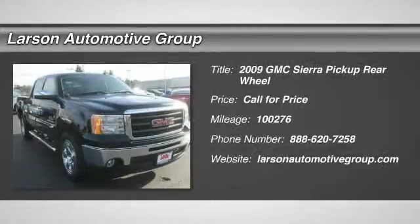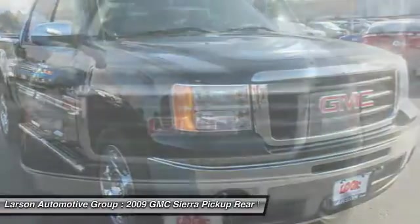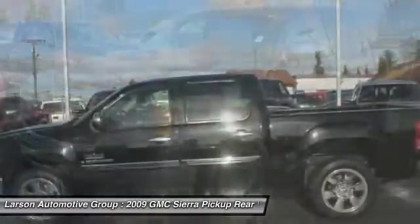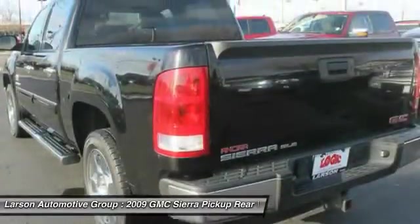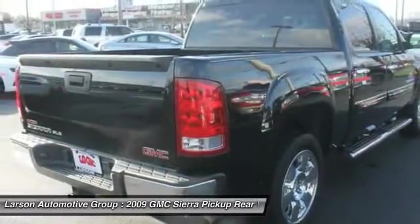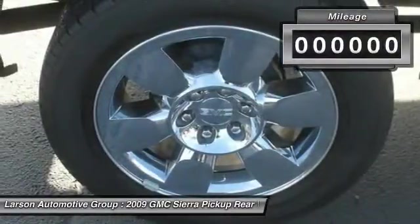The 2009 Sierra 1500 offers a 5-star frontal and side crash test rating, and a combination of mechanics and aerodynamics that give it better conventional V8 fuel economy than any competitor. The Sierra 1500 now comes standard with a Vortex 6.2-liter and 5.3-liter V8 engine and an electronically controlled 6-speed automatic transmission that combines high max hauling capability with precise control.